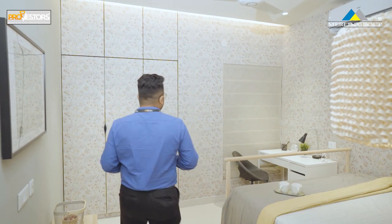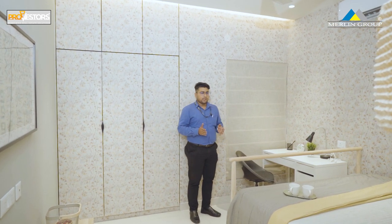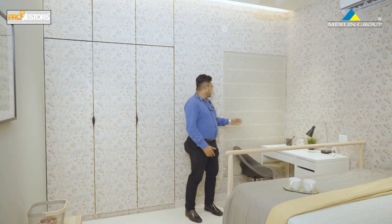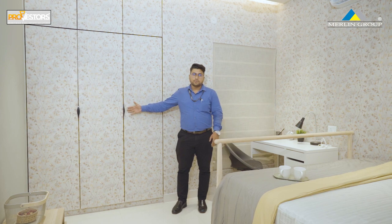This is the second bedroom, designed as a kids' room. We have a study area for the kids' room, a French window, and a 3-door wardrobe space.